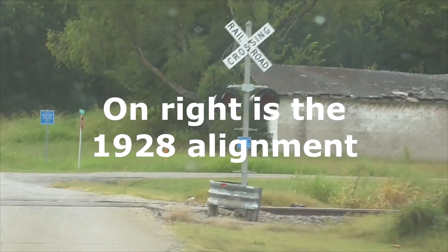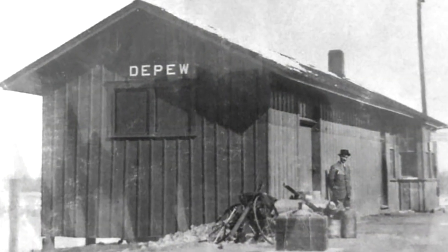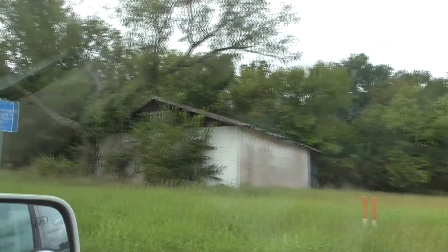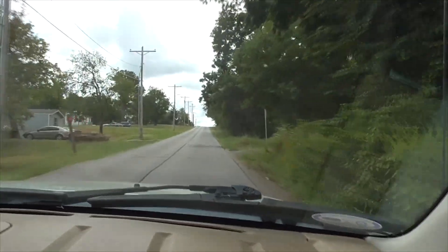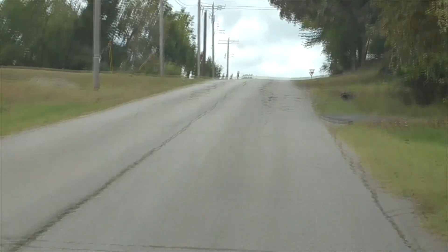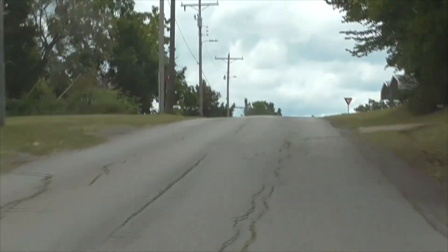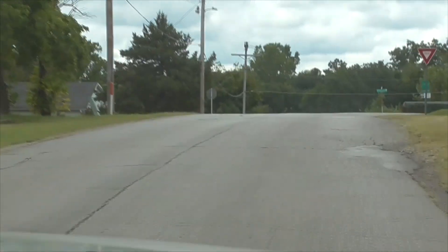Town of Depew. Railroad road here. Got an old building. Look closely — you'll see little white shields painted on the road here. We're at the 1926 alignment. Right there — you see that one? Route 66.